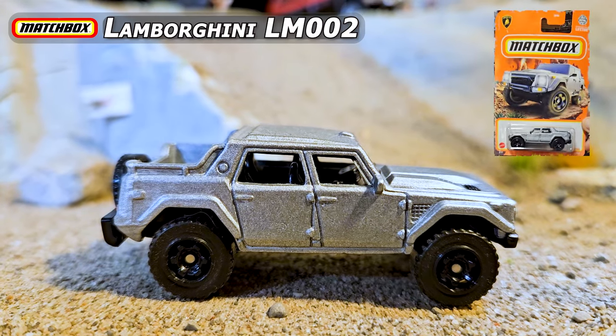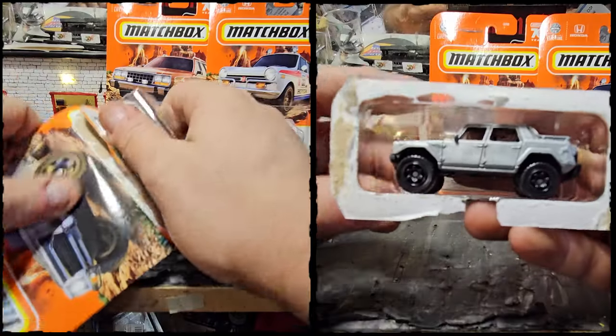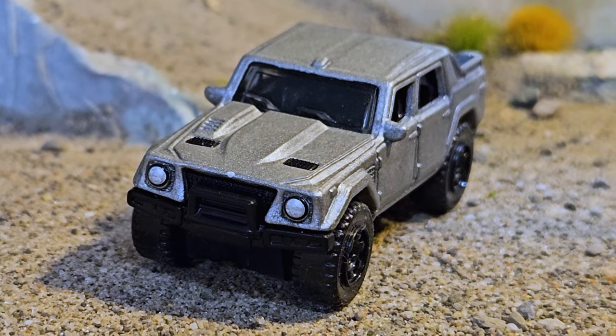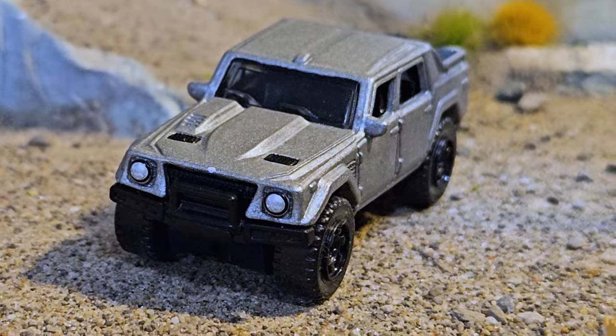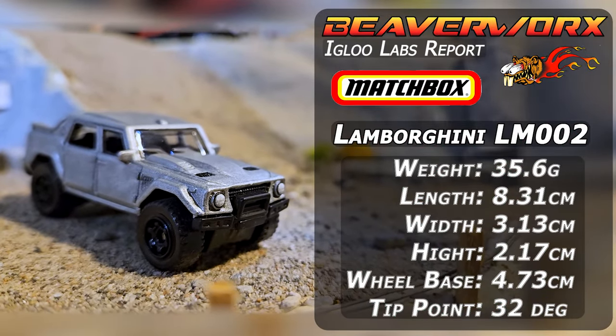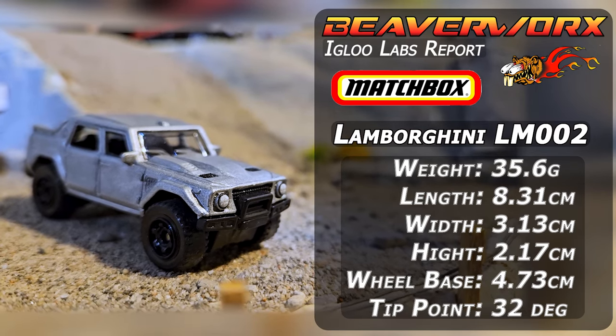First rip and roll today is the Matchbox Lamborghini LM002, the Rambo Lambo. Look at this thing — when Lamborghini got the bright idea of making an off-road vehicle back in the late 80s all the way up to 1993. Apparently there are like 300 of these in the real world. Looks excellent — see how it does.